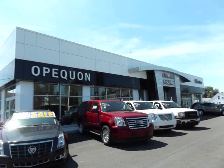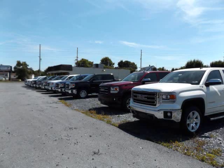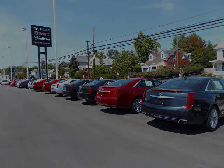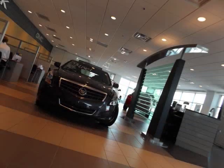A big thanks to Opekin Motors in Martinsburg, West Virginia for letting me film their vehicles today. As you can see, they have a good selection of GMC, Buick, and Cadillac vehicles, and they also have a nice selection of good quality pre-owned vehicles. They are located at 838 East Moeller Ave in Martinsburg, West Virginia. Feel free to check out their website by clicking the link below in the description.